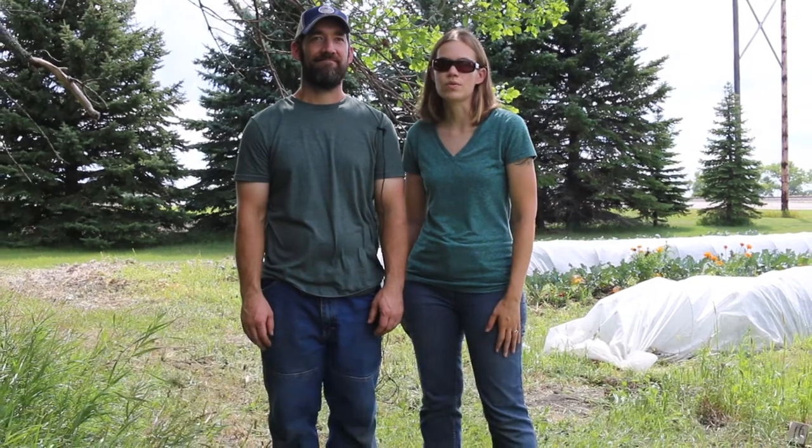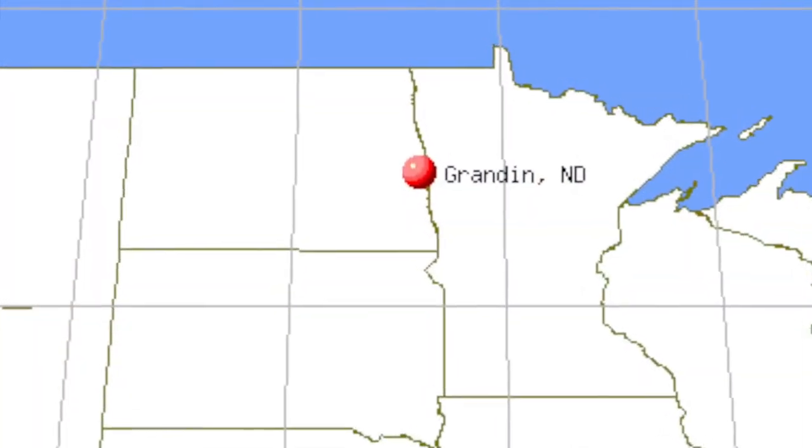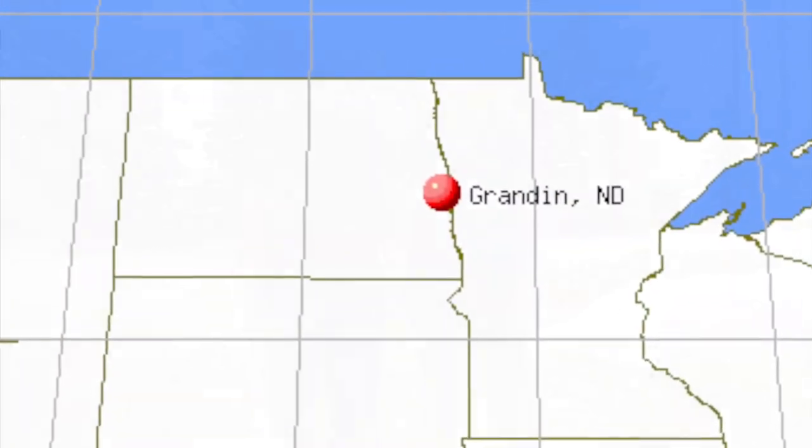Hi, I'm Amber Lockhart. This is Ross Lockhart. We own Heart and Sill Farm in Grandin, North Dakota, and we have a small-scale vegetable production here. We're doing a little research this year on controlling cabbage loopers in an organic system.